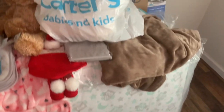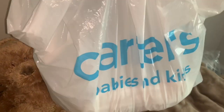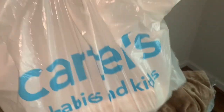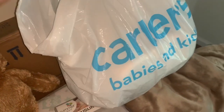Moving on to the bedding and some of the clothes. My friend from Texas — all the way from Texas — thank you, Giovanna. She bought my baby all this nice stuff. She doesn't know what I'm having, so she just bought me some clothes for my baby. Thank you, Giovanna.